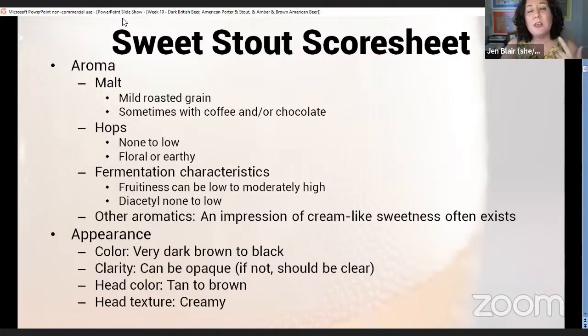If you weren't able to watch the short lesson I did on diacetyl a few weeks ago and want to learn more about how it's caused and how to fix it, go check that out — I think we did that in maybe week six. Diacetyl in most of these stouts at very low levels is going to be acceptable.